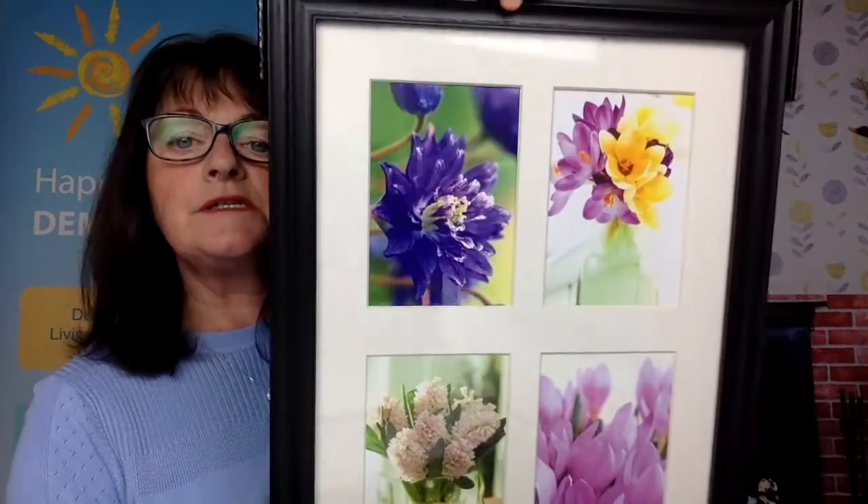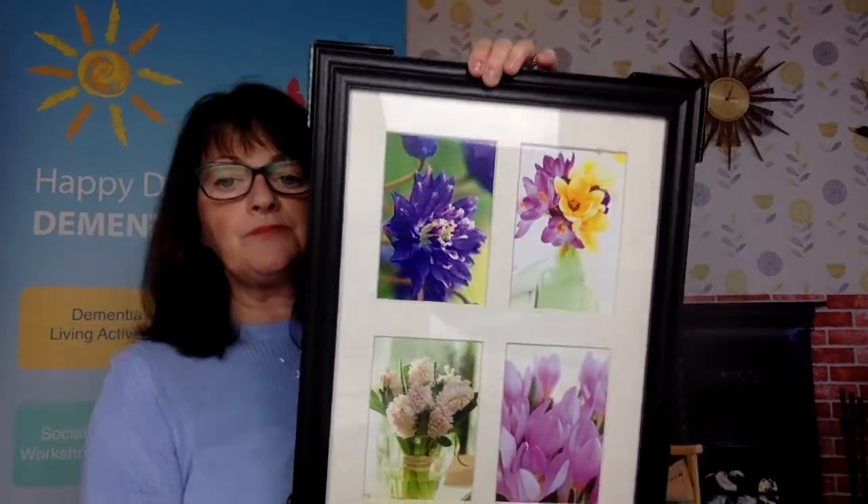For garden rooms, we have large framed images and murals as well. Here's a smaller version with a collection of flowers, keeping in the twenty-pound range. That could also make a lovely resident's room picture as a gift.